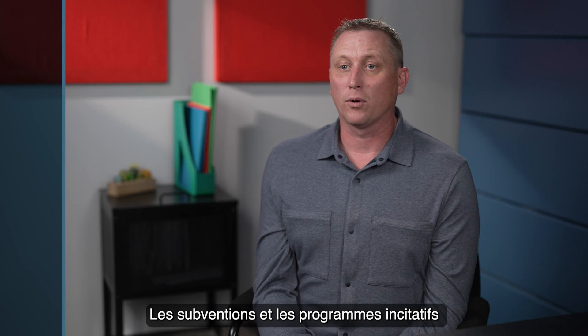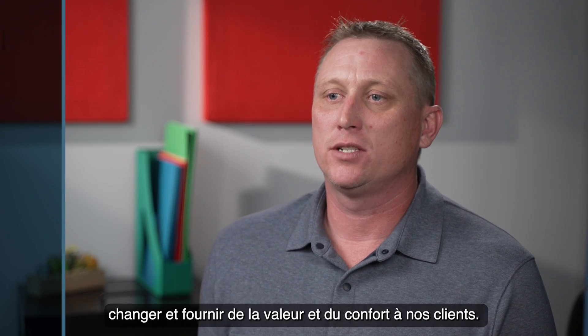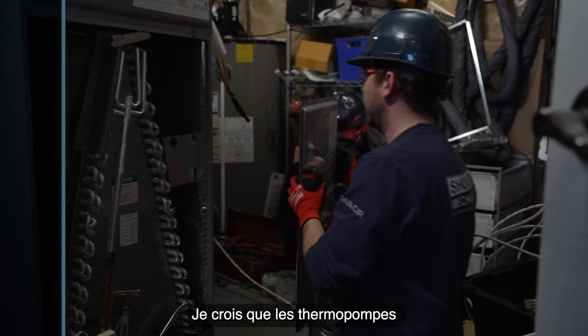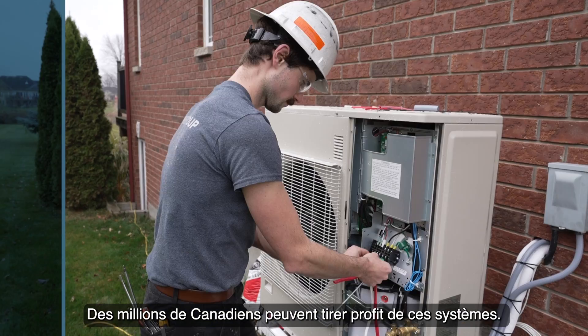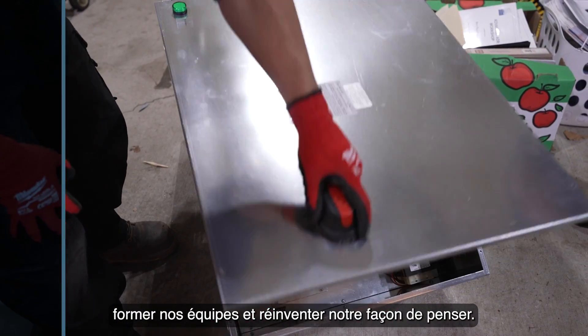Grants and incentive programs go a long way to bringing down the costs. We as an industry have what it takes to adapt to change and provide value and comfort to our customers. I believe cold climate air source heat pumps are the future in Canada — millions of Canadians can benefit from heat pump systems. As an industry we need to step up, train our teams, and reinvent our thinking.